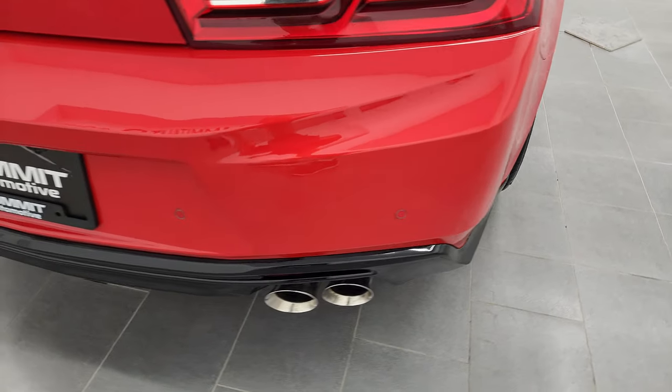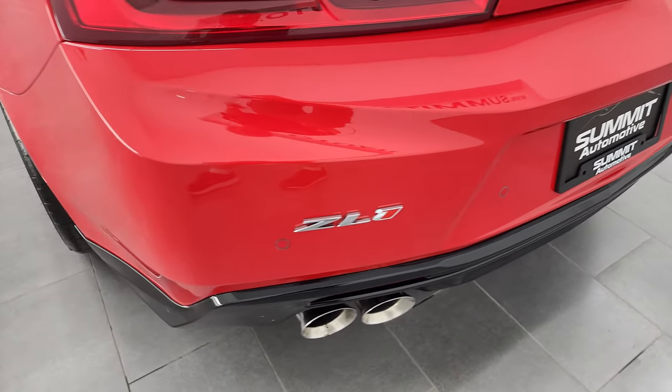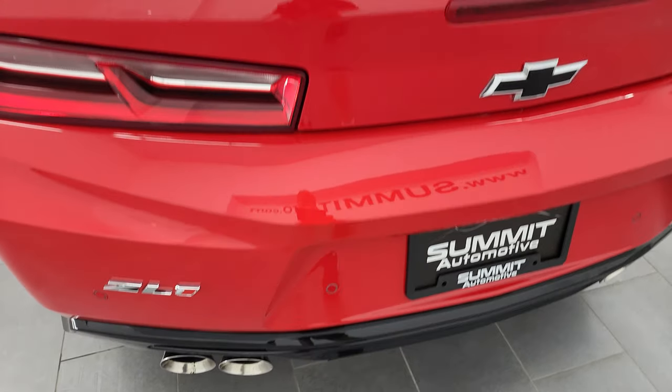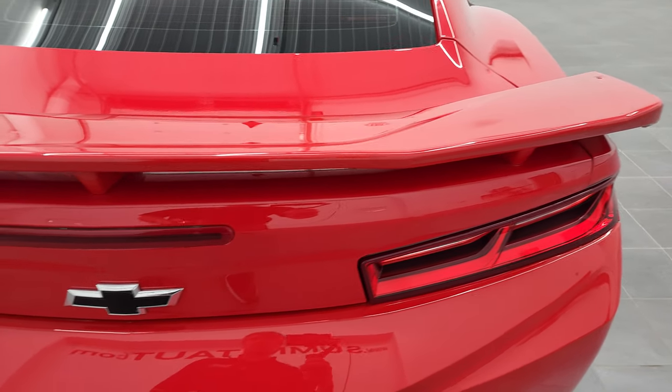Rear bumper is in great shape. You do get the dual quad-tipped rear exhaust, backup parking sensors, and the deck lid and spoiler are in excellent condition.